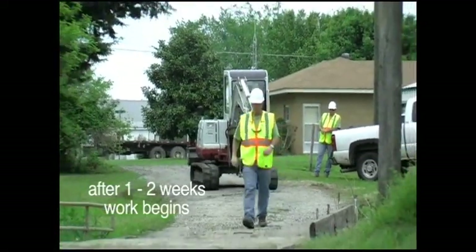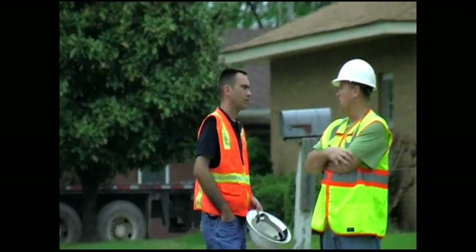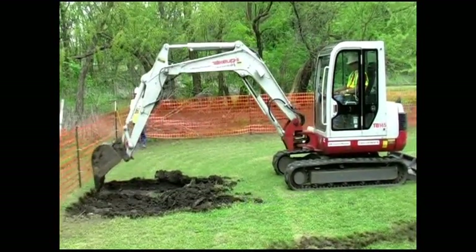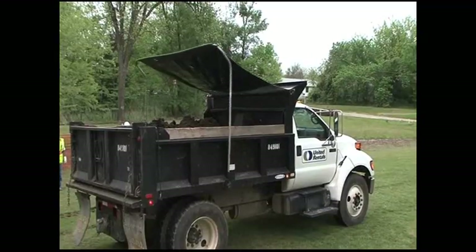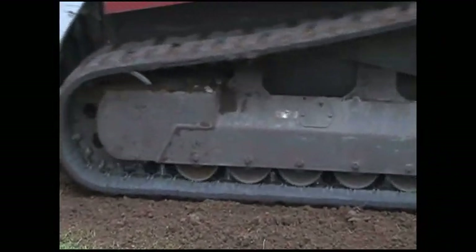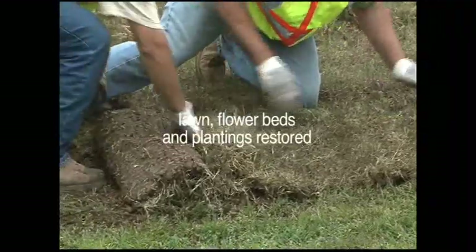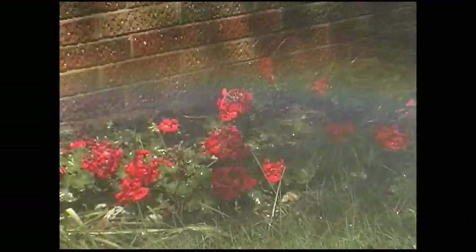One to two weeks following that walkthrough, remediation work on your property will begin. On the first day of cleanup, a remediation specialist will begin the excavation process, which is usually a one- to three-day process. Removed soil from your property will be loaded onto trucks and taken to a holding area, then shipped to an agency-approved disposal site. The excavated portion of your property will be backfilled with fresh soil, pretested for safety and quality, from a local source certified by a government agency. Your property's soil will be returned to its original level and graded to ensure proper drainage. Your lawn, flower beds, and plantings will be restored, and the contractor will water these plantings periodically over the next 60 days.